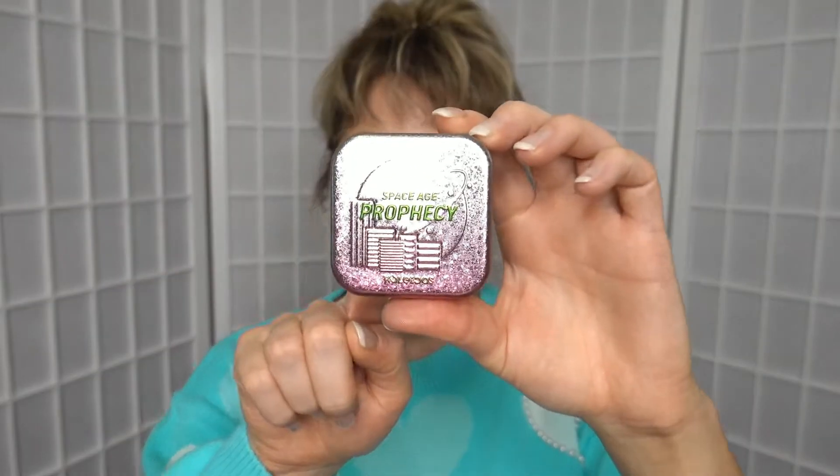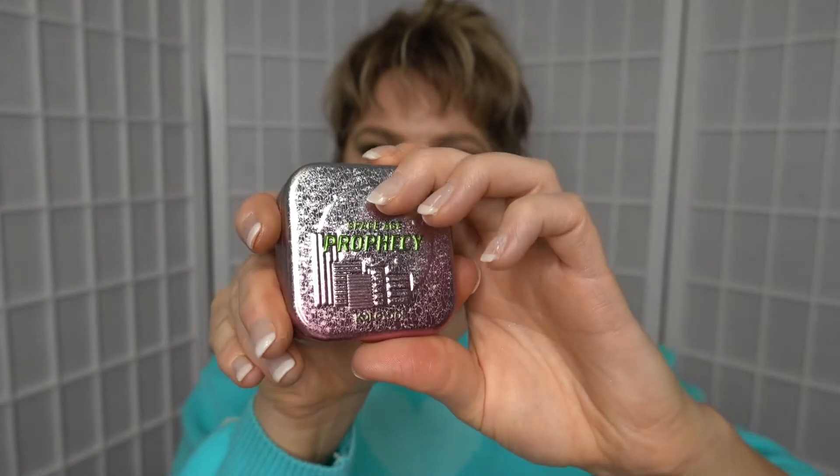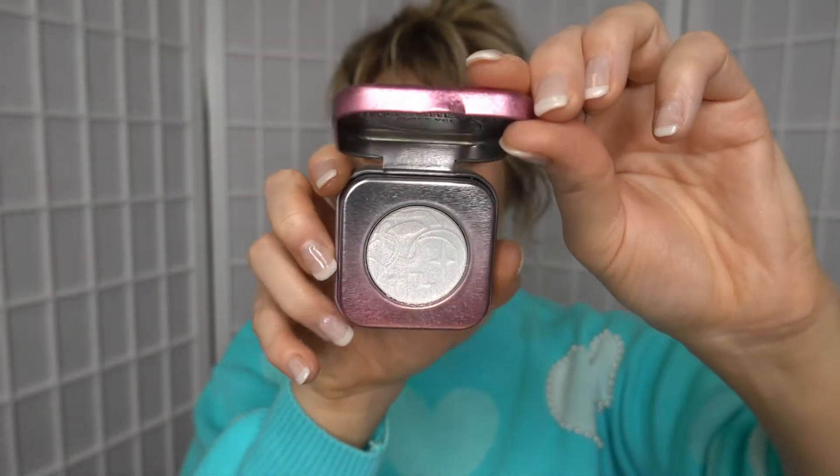I will definitely have swatches in both natural light and artificial light, so that's going to be very beneficial if you're thinking about getting the palette. Also, the Space Age Prophecy highlighter I am using in this video — so if you've had some interest in picking up that from Kaleidos, you get to see what that looks like on the face.